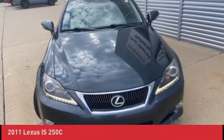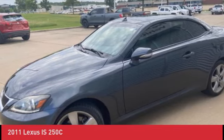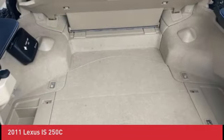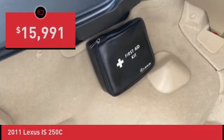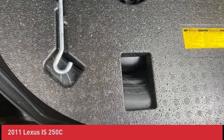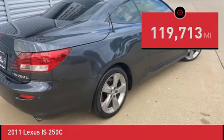Low miles, clean vehicle history. Features include a CD player, convertible hard top, cruise control, front dual zone AC, front fog lights, heated door mirrors, leather seats, Lexus premium audio system, power driver seat, and power passenger seat. EPA rated at 21/30 city/highway MPG.